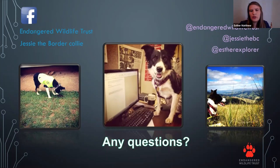How often do you take Jesse out? Temperatures in the Karoo are quite high, so we try to work Jesse mostly in the winter seasons and early mornings. As soon as it gets too hot, we remove her from the field.